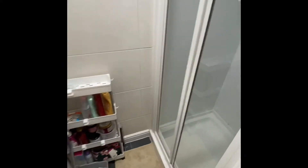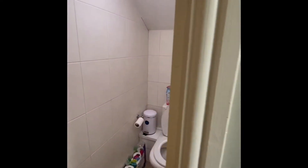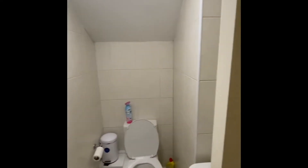In here we have another shower cubicle. And then just opposite we have a separate toilet, and a wash basin.